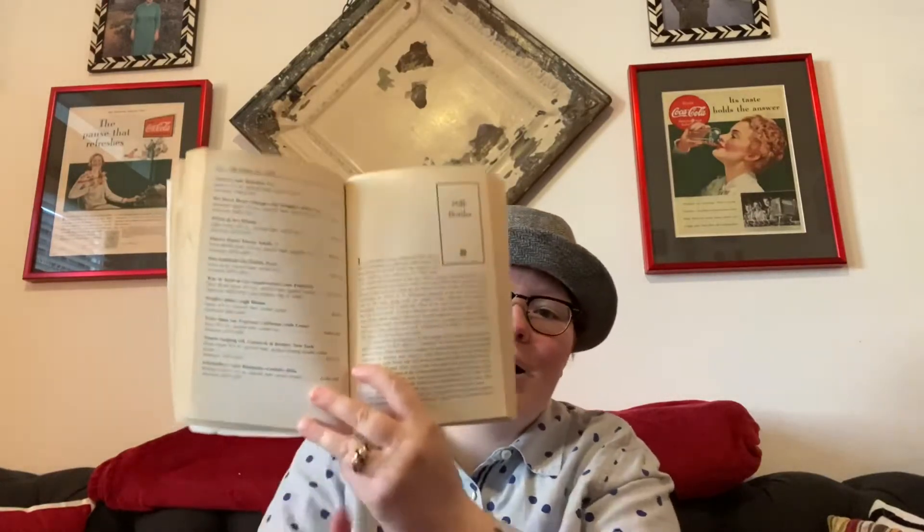She was kind enough to recommend some books for me that I've been studying and reading. The first book is called Bottles, and it's a really interesting book. The first part talks about marks and lips on the bottles, the different kinds, the seams, and all of that. Then the inside has different categories with bottles — like this whole section is just milk bottles.